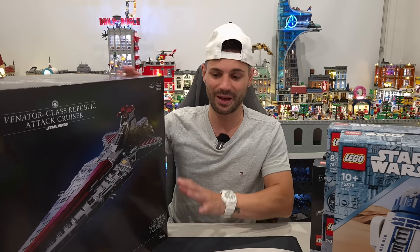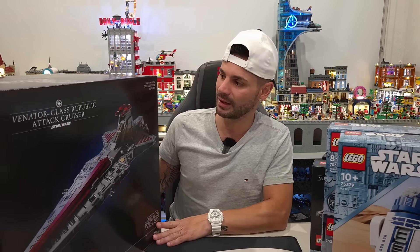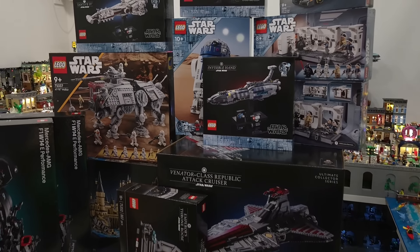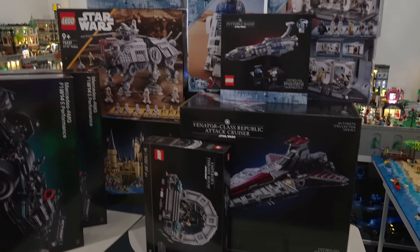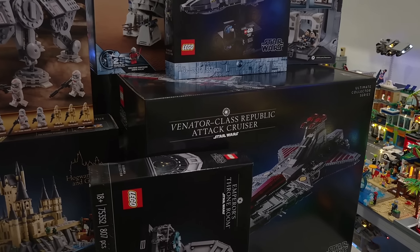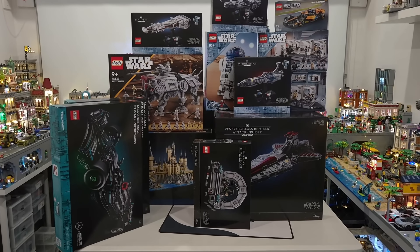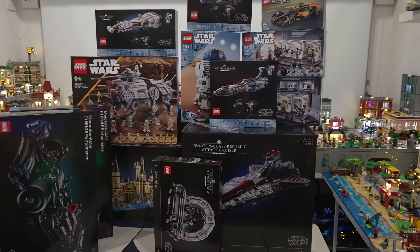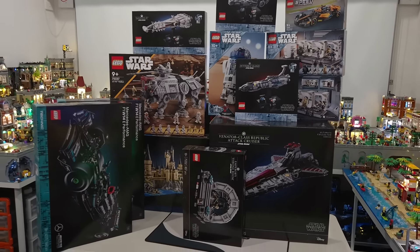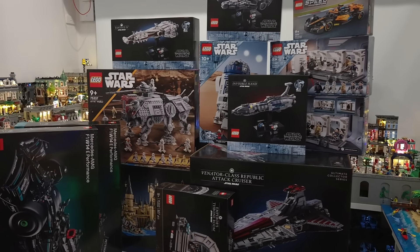Let me show you guys everything on the table and give you an overview of the entire haul. All our March 1st release sets on one little table — really happy I was able to get all the Star Wars stuff today, and even more excited to grab the Venator. I have a lot of building to do and I have no idea which one I want to begin first. Let me know in the comments which one you think I should start with. That pretty much does it for today's video — until next time, stay safe, happy building, and we'll catch you in the next one!